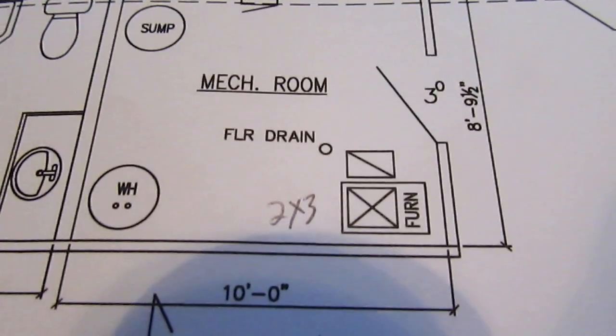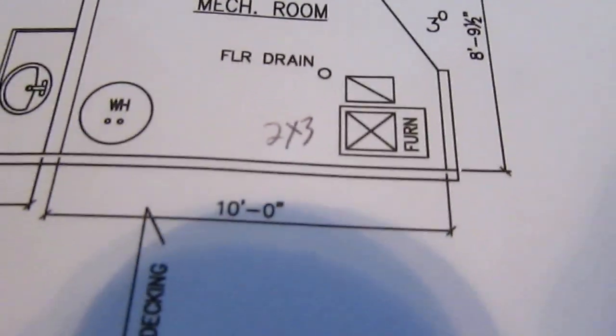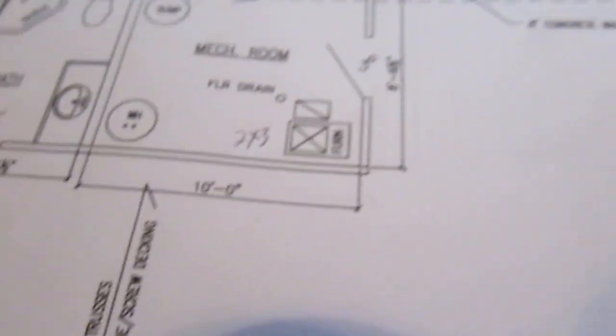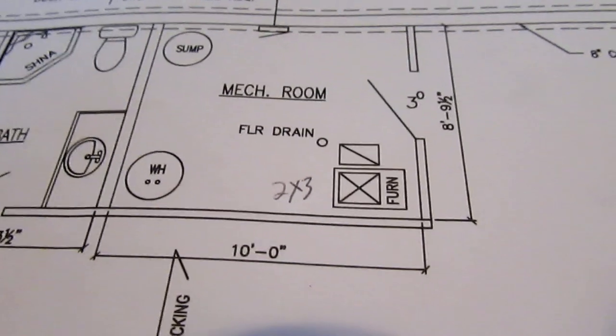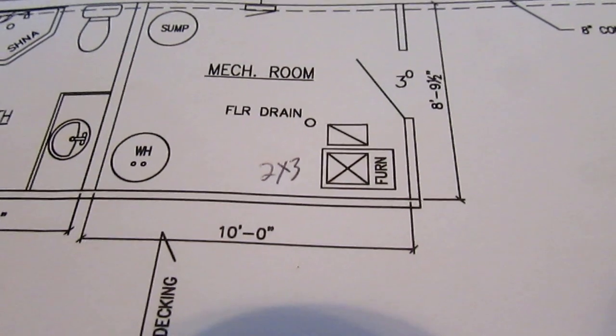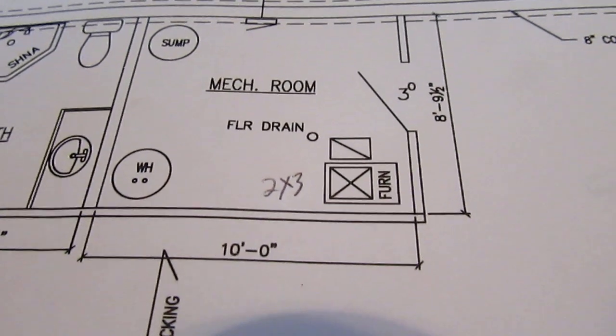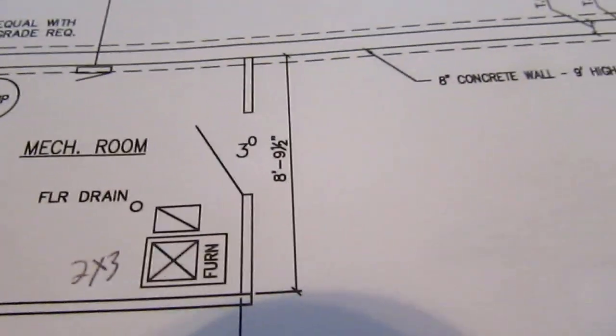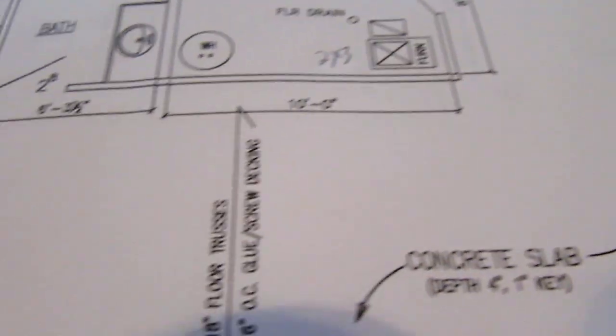Most of you will probably think we'll have central air, but honestly we won't. We're going to cool the house with what's called earth tubes, and we'll be showing you more about that.